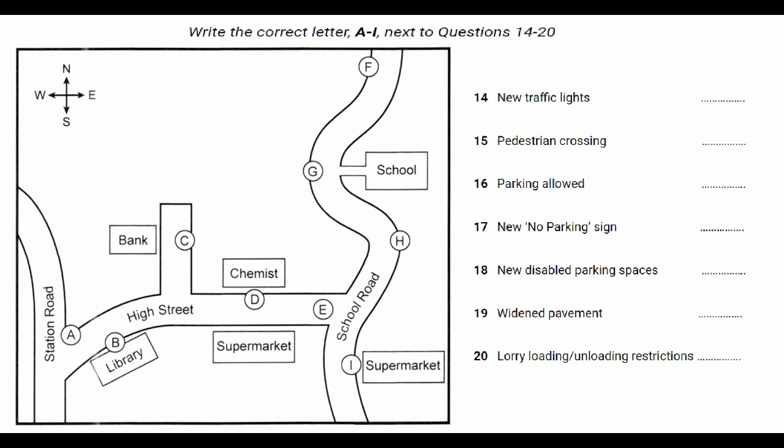We also plan to widen the pavement on School Road. We think we can manage to get an extra half metre on the bend just before you get to the school, on the same side of the road.